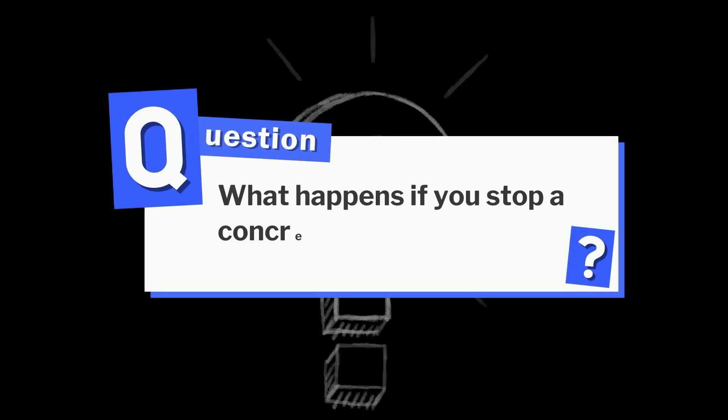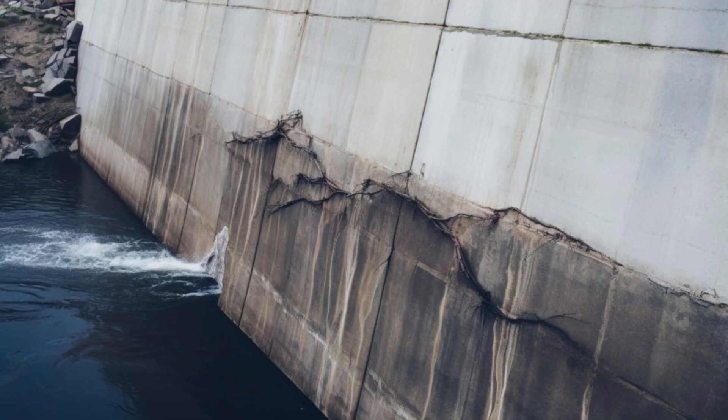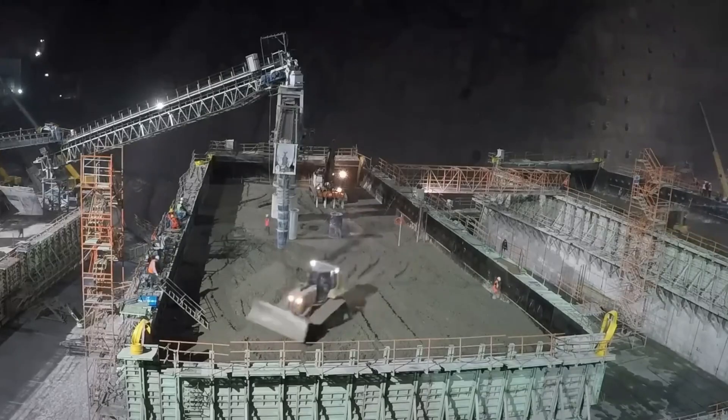What happens if you stop a concrete pour halfway? It creates cold joints — weak spots where fresh concrete does not fully bond with the older layer. These areas can crack or leak over time, which is why continuous pouring is so important in large-scale construction.